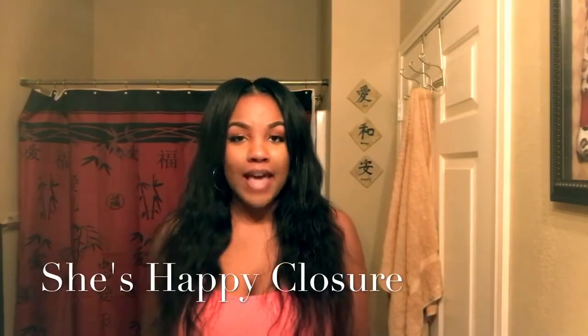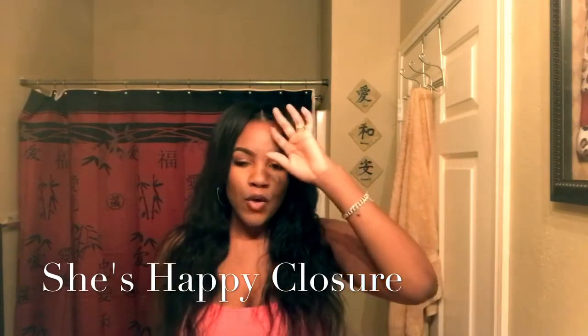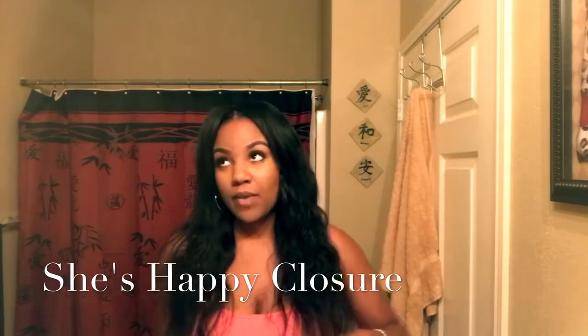I have a closure — it's a She's Happy closure I got months ago when I was having a wig made. It's a silk closure, my first time rocking one. The first time I didn't like it on the wig because it kept bunching up and wasn't laying flat. But I actually don't mind it this time. I do need to get my closure redone because it's starting to recede.